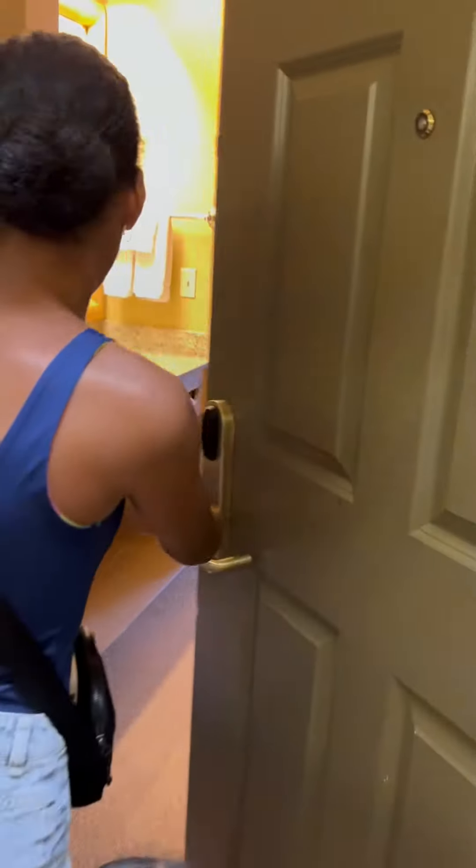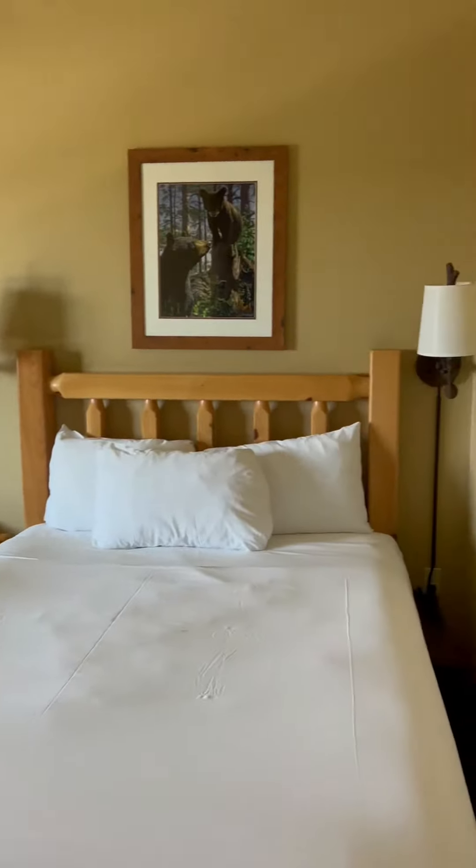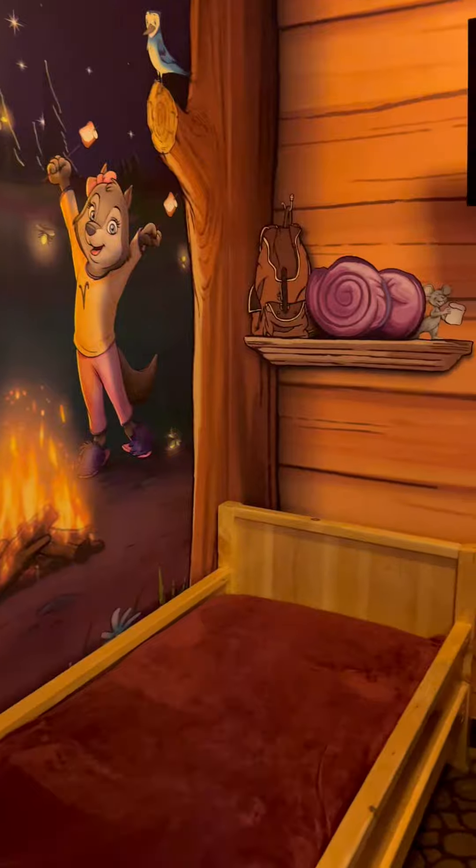We got our keys and stayed in the Kid Cabin Suite that sleeps 6 to 7 people. This room offers a queen-size bed, a full-size sleep sofa, and a cabin-themed sleeping area with bunk beds, which the kids were so excited about.